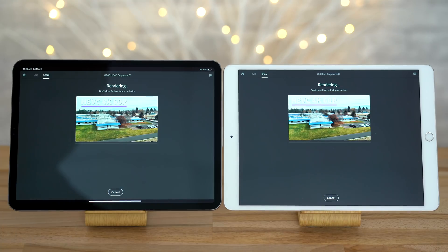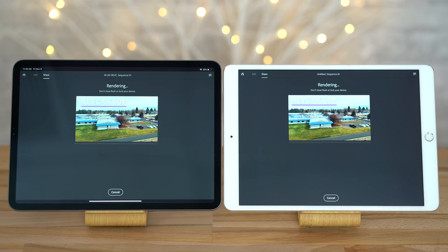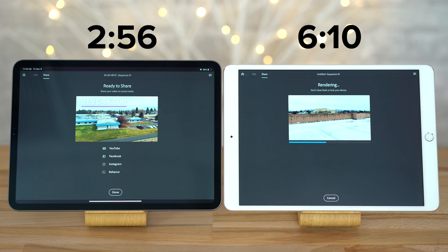Now let's see if these benchmark improvements can translate into the real world, starting with a video editing test. We took a 1 minute 4K at 60 frames per second project with an added filter and exported it to 1080p using Adobe Rush. The 11 inch iPad Pro finished exporting in only 2 minutes and 56 seconds, compared to 6 minutes and 10 seconds on the 10.5 inch iPad Pro — that's more than twice as fast, so it's actually very impressive to see the benchmark improvements carry over into real world applications.